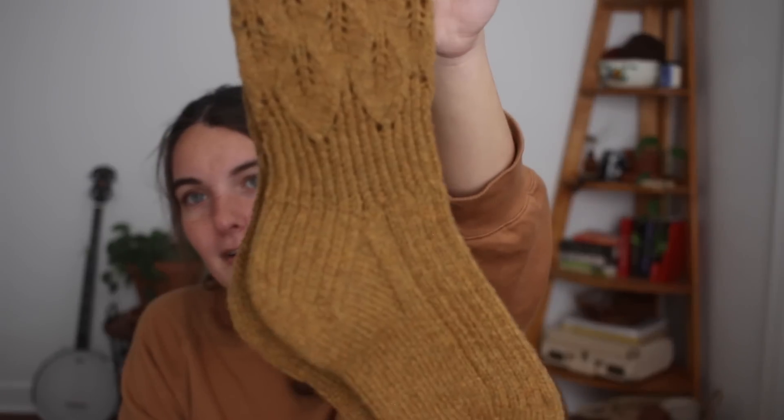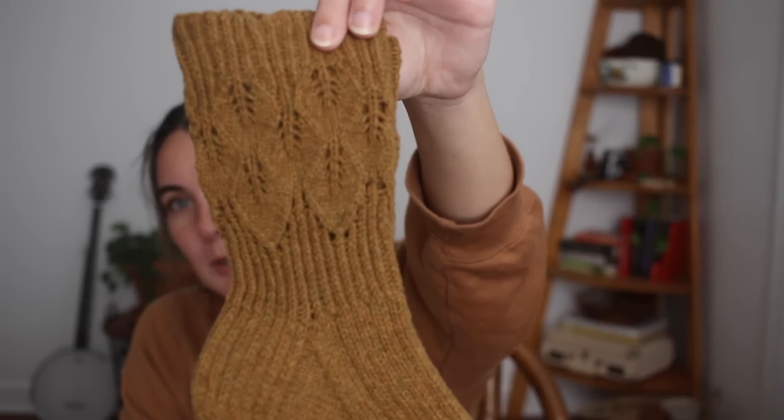These are super sturdy socks but I love them — they almost remind me of hiking socks. I'm so excited to wear them now that I've shown them off. I love how the ribbing hugs my feet on the instep and on the leg.